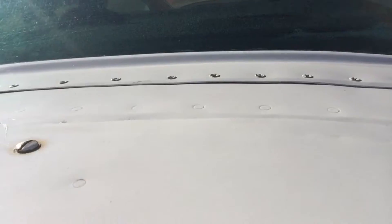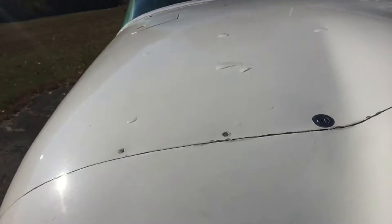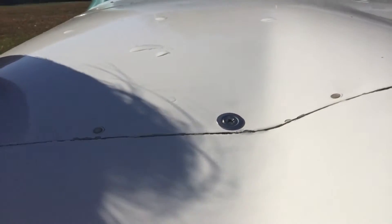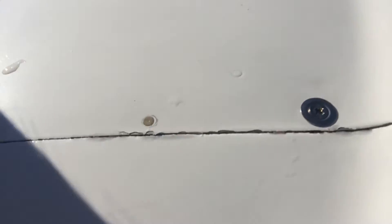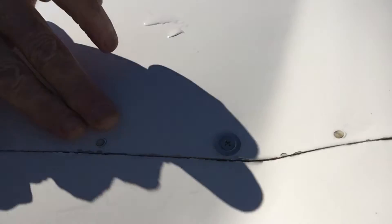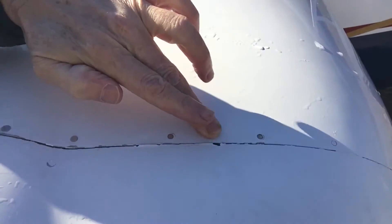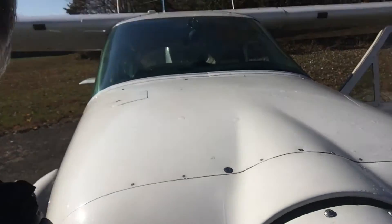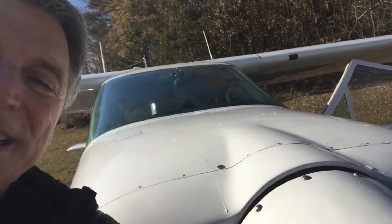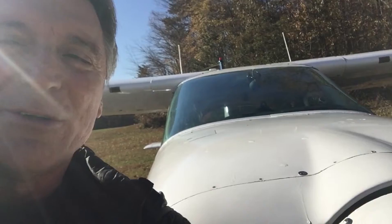The worst part was the cowling screws all the way at the front started to come undone. You see these little rivets here — they all snapped off, either during a flight or a series of flights.